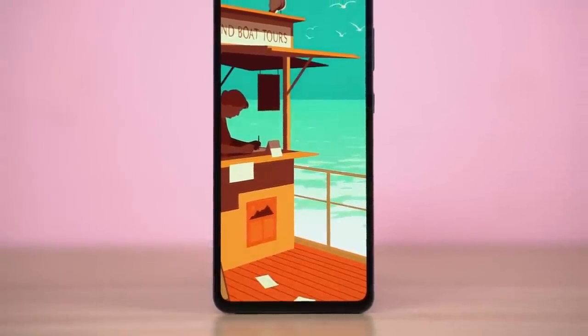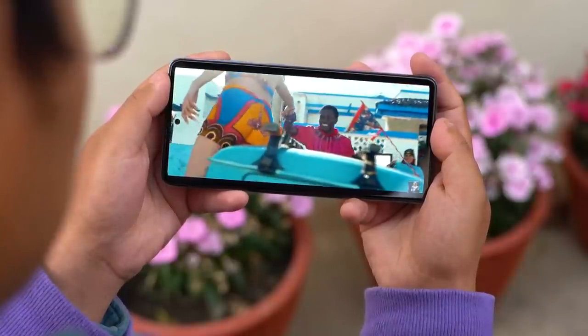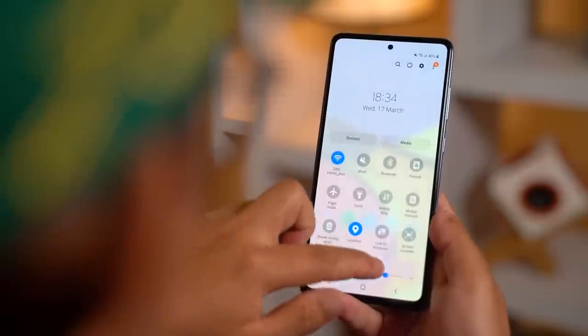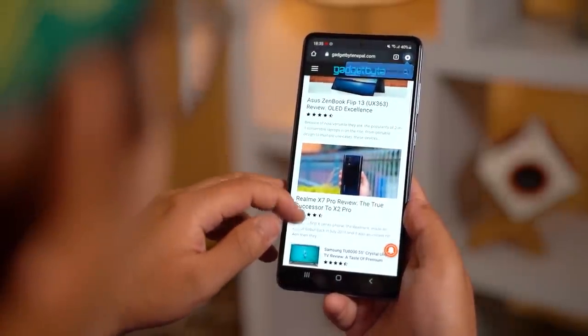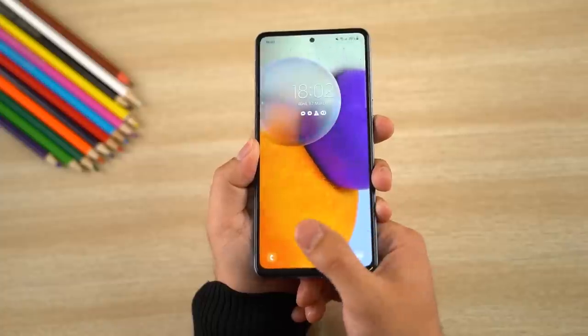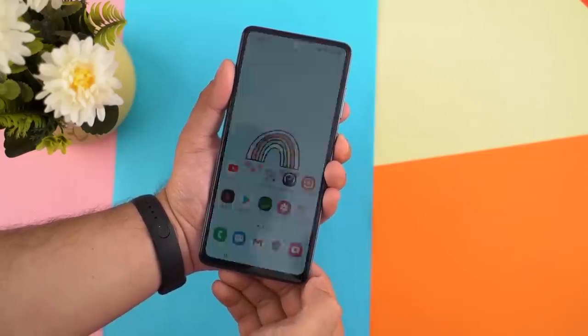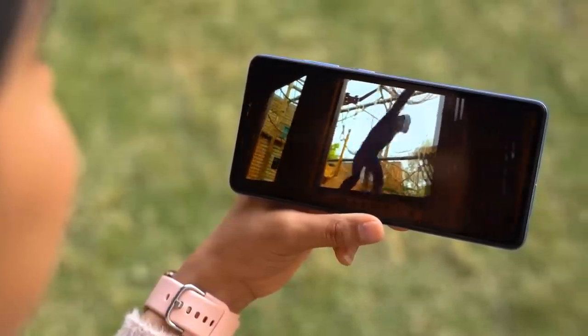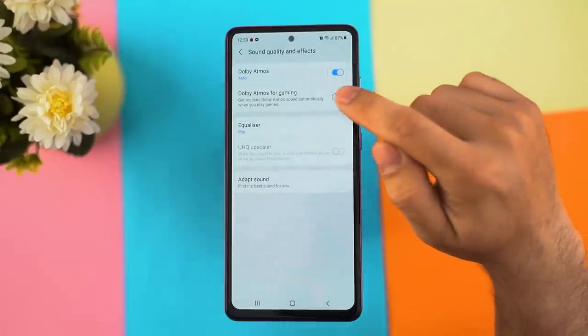The bottom chin on this 6.7-inch screen is slightly more exaggerated than it should be. Other than that, the punch-hole cutout up front is almost non-existent, and features like SGS low blue light certification, dark mode optimization, and high brightness mode make this display only slightly inferior to a flagship-level panel. The fingerprint sensor is still not that fast, but turning off the fingerprint animation makes it slightly quicker. It also gets a stereo speaker system — they sound balanced and good, but I had expected more loudness. It also comes with Dolby Atmos and a dedicated Dolby game mode for richer audio in games.